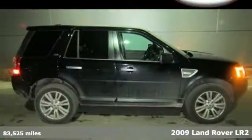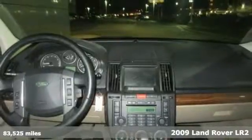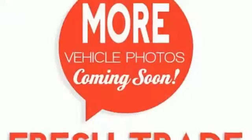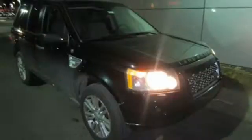Here's a 2009 Land Rover LR2. This gorgeous LR2 is not only going to turn heads on the road, but it's loaded with features including dual-zone climate control, rear parking sensors, a sunroof, multifunction steering wheel, and a CD changer with an MP3 decoder.